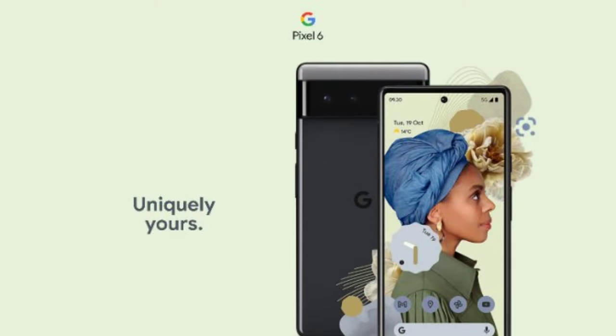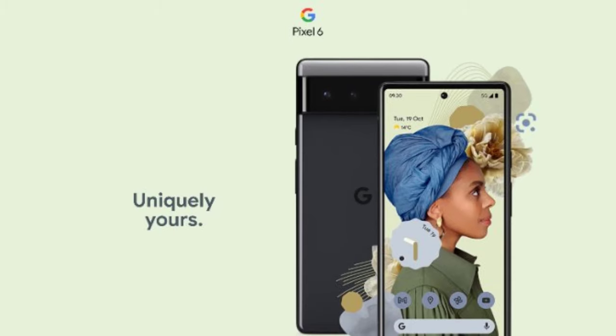The Pixel 6 will have a 6.4-inch Full HD Plus AMOLED display with a punch hole. The display comes with a refresh rate of 120Hz, and it runs on Android 12 OS.